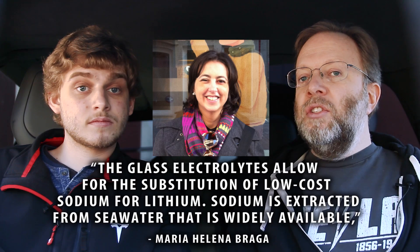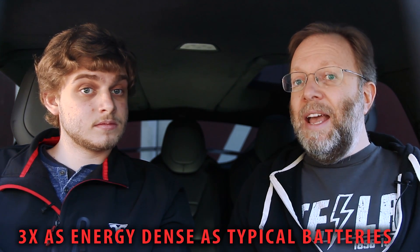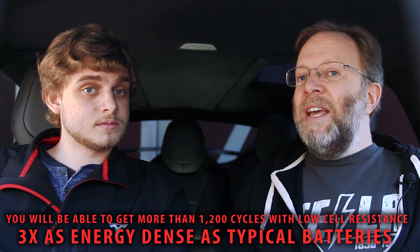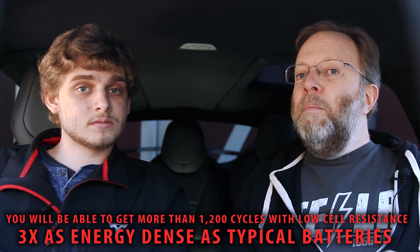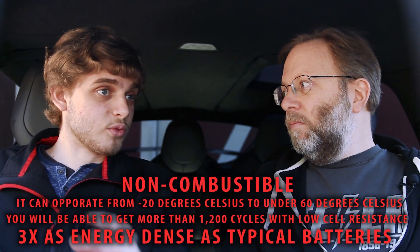The glass electrolyte will alleviate that problem, and it also prevents combustion — so no longer are your Samsung phone batteries going to explode on you. That's huge. Maria Helena Braga, co-inventor of this new battery, said the glass electrolyte allows for the substitution of low-cost sodium for lithium. Sodium is extracted from seawater and is widely available. They say this new battery will be three times as energy dense as typical batteries. You'll be able to get more than 1,200 cycles with low cell resistance, and it can operate from minus 20 degrees Celsius to under 60 degrees Celsius. And it's non-combustible.